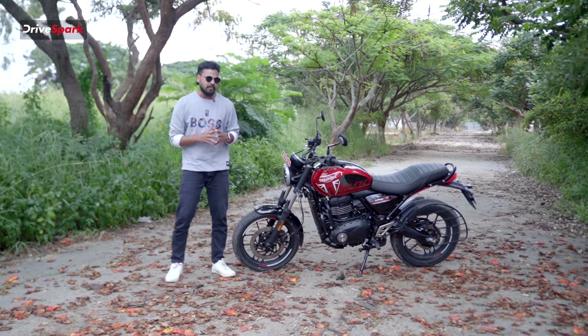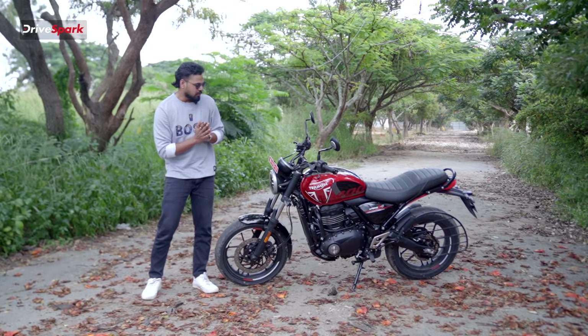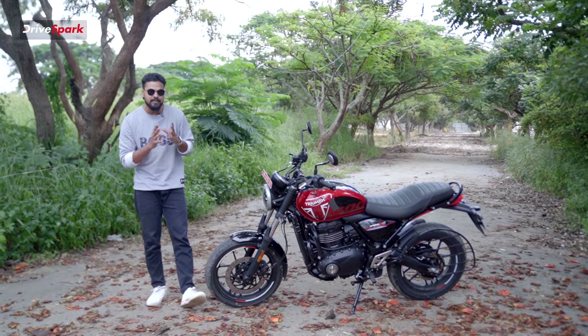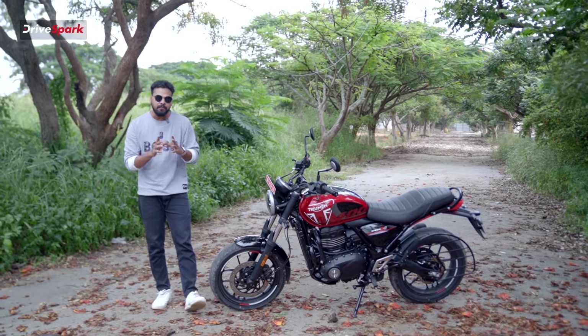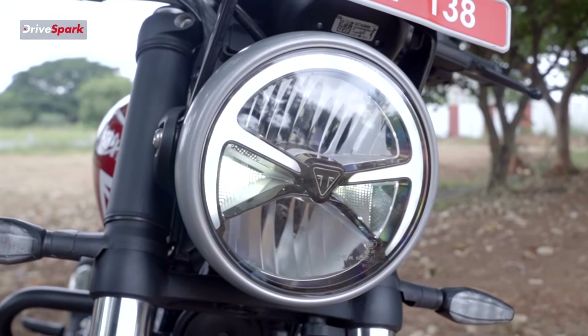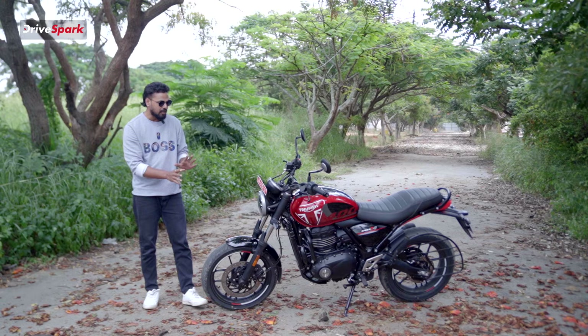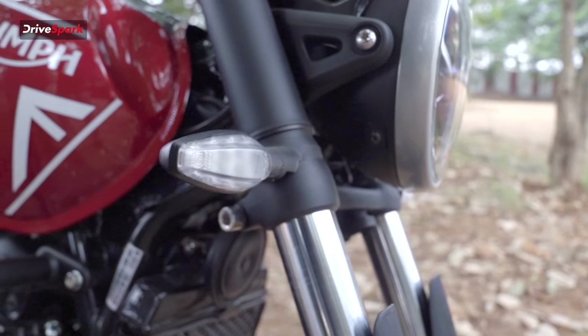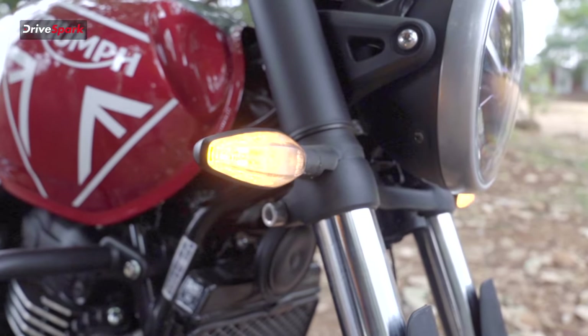So, this motorcycle is a complete package for the middle-class buyer. It has a design guarantee — a retro, classic, stylish look. You can see the same LED headlight unit, and there are some side body panels and LED indicators.